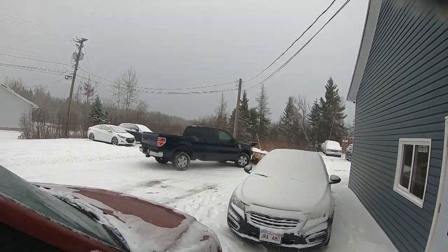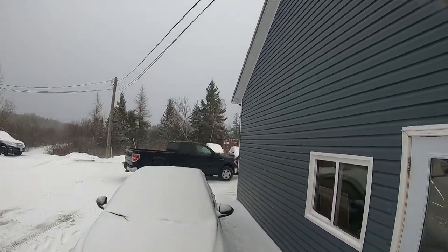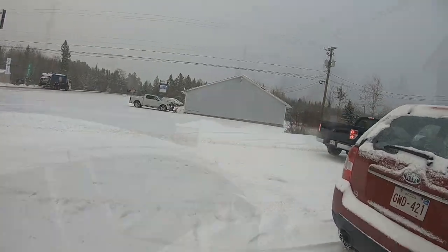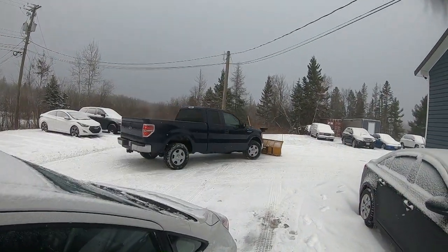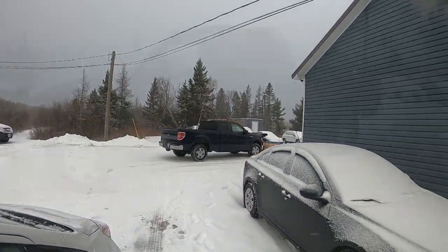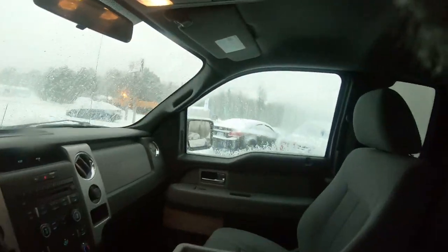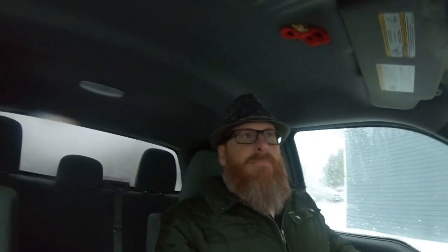And there's the plow truck making its first go around. It's our turn to take the plow truck and go home and scrape out the driveway.